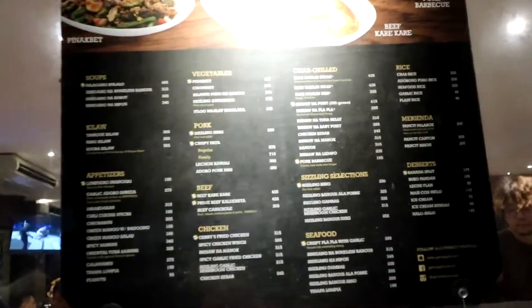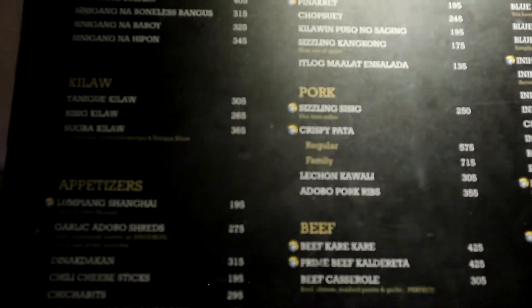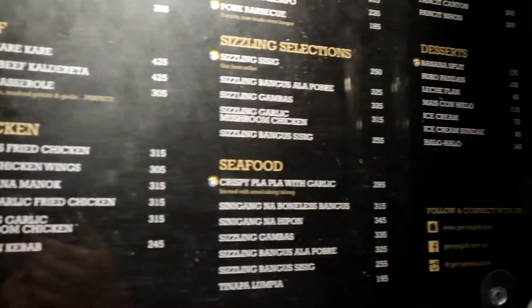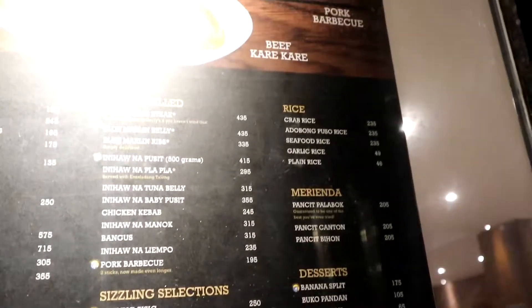The good thing is, as with most restaurants here, the menu is posted outside so you can actually take a look before you commit to waiting. Their menu is pretty expansive, having things from pork, beef, seafood, vegetables, among other things.